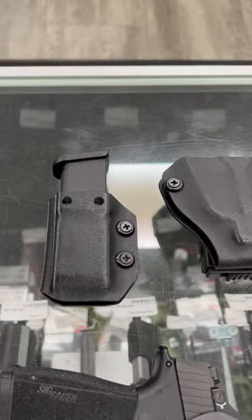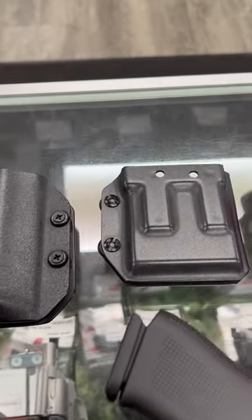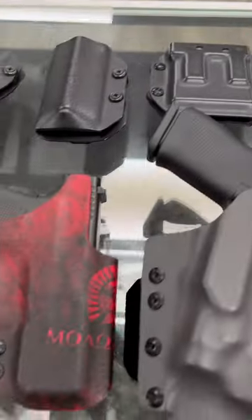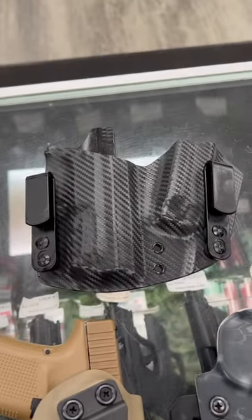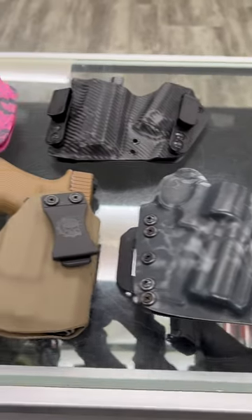We do mag holsters for pistols, we do handcuff holsters, we do tourniquet holsters, we do mags for ARs and AK-47s. We do all kinds of different patterns — we do inside the waistband, outside the waistband, and we also have the IWB Plus so you get a little sidecar there for your mag. We can do anything you want in the custom Kydex world.